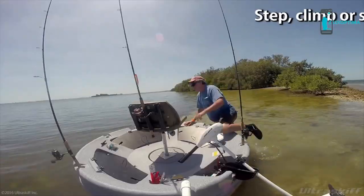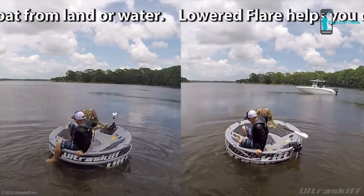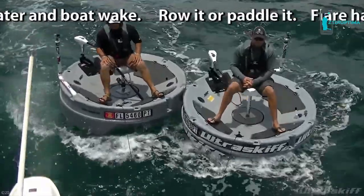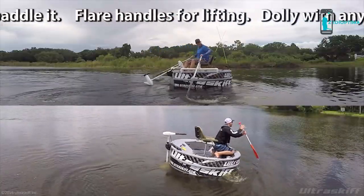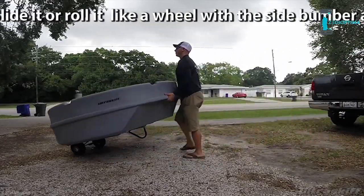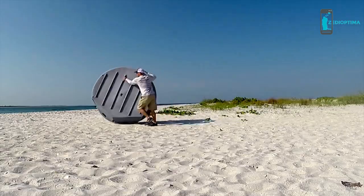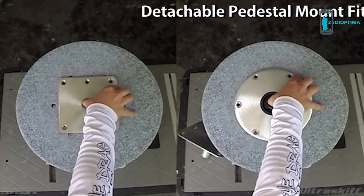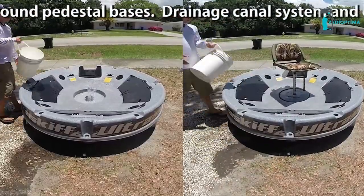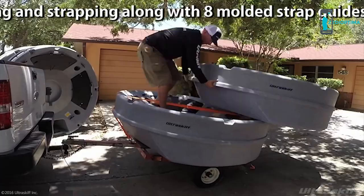Step, climb, or slide into the boat from land or water. The lowered flare helps you over choppy water and boat weight. You can row it or paddle it. It has flare handles for lifting, and you can dolly it with any hand truck. Slide it or roll it like a wheel with a side bumper and roll bar. The detachable pedestal mount fits 7-inch square and 9-inch round detachable pedestal bases. It has a drainage canal system and center scupper for secure locking and strapping, along with 8 molded strap guides along the gunnels.